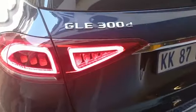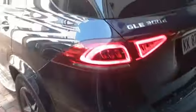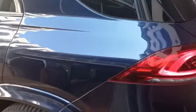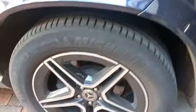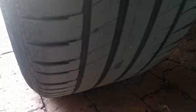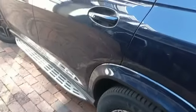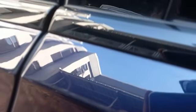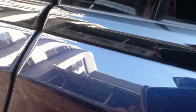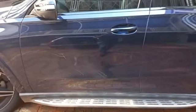Left tail light all good. Bootlid all good. Left rear fender shows signs of spray. Left rear rim all good. Left rear tire is 5mm tread. Left rear door shows signs of spray. Left front door shows previous repair and signs of spray.